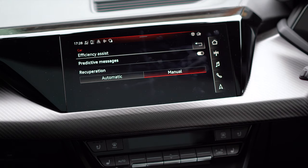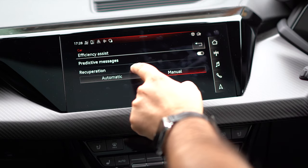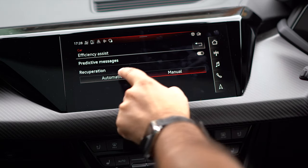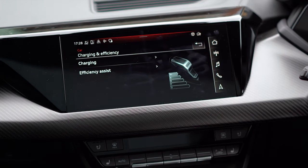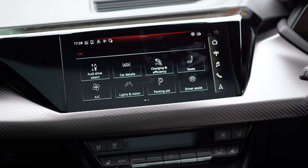We've also got efficiency assist, which will tell you on the digital driver's cockpit if you should slow down to save efficiency. And we've got recuperation — manual or automatic — which uses braking to regen extra electricity into the battery. And those are the charging settings.